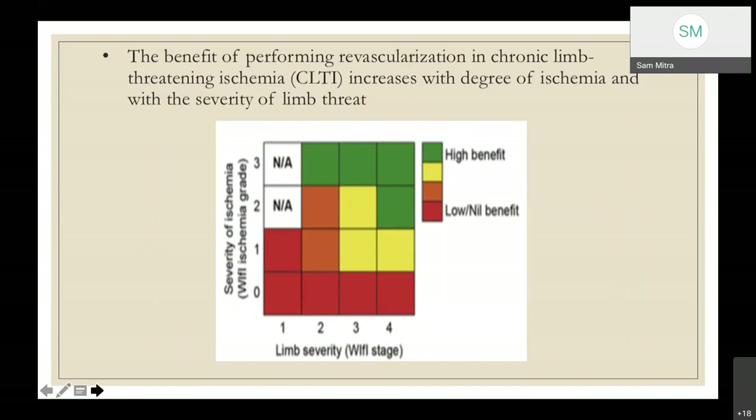Similar to TNM classification in malignancy, the WIfI system combines wound, foot infection, and ischemia together into stages 0 through 4. Stage 1 benefits most from revascularization, stage 2 has moderate benefit, stage 3 has low benefit, and stage 4 has the highest amputation rate with questionable benefit from revascularization — with almost a 50% chance of amputation.